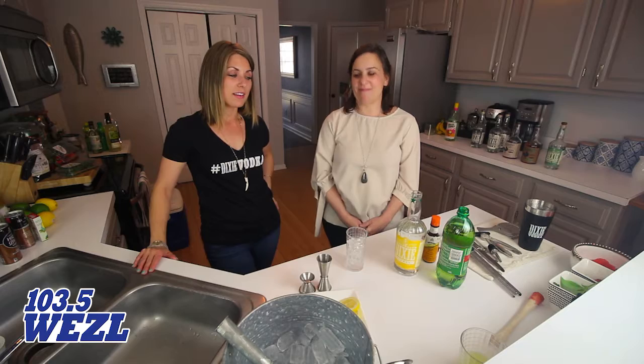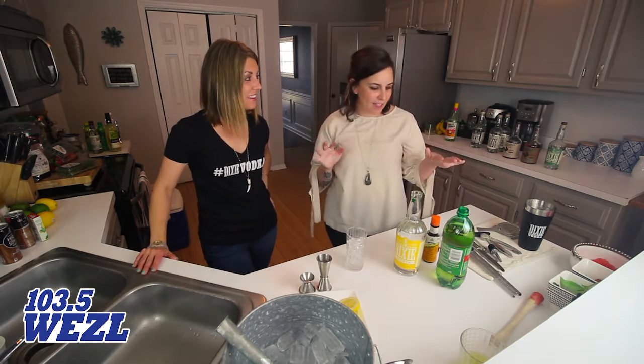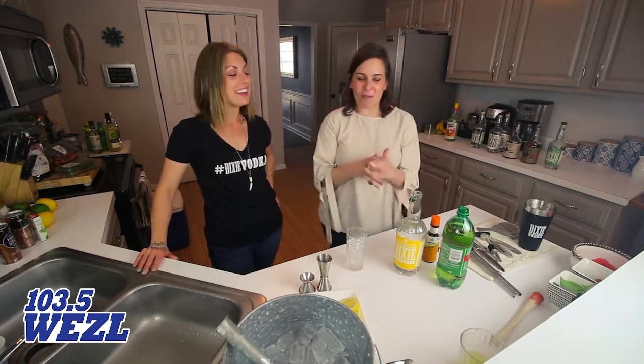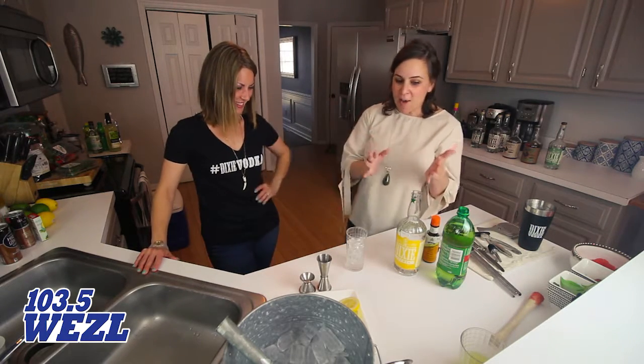We are back with Sarah from Dixie Vodka. This is our drink of the week — South of Broad. What's that all about? Well, it's just a gentleman's cocktail, or a lady's cocktail, for that more refined side of us all. We'll all pretend to be from South of Broad this weekend.